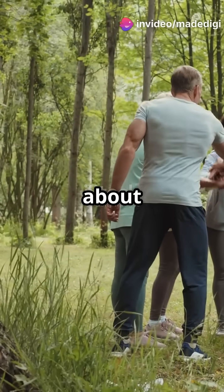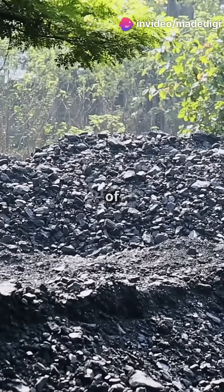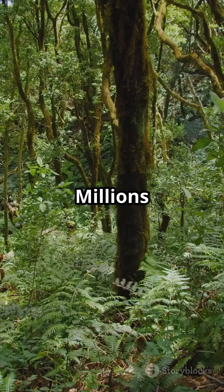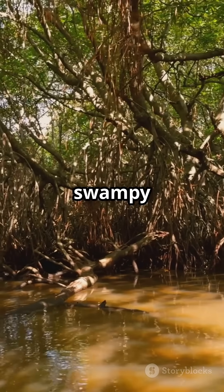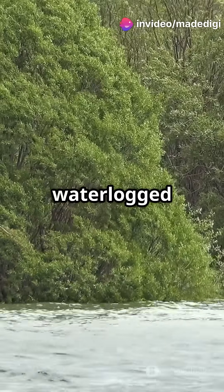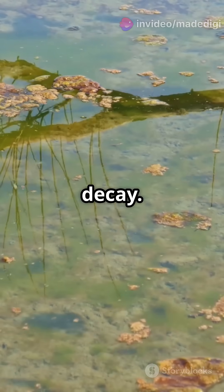Why are there not more people talking about the magic of coal formation? Let's uncover the secrets of turning ancient plants into coal. Picture this: millions of years ago, dense forests and plants grew in swampy areas. When these plants died, they fell into waterlogged areas where oxygen was limited, slowing down their decay.